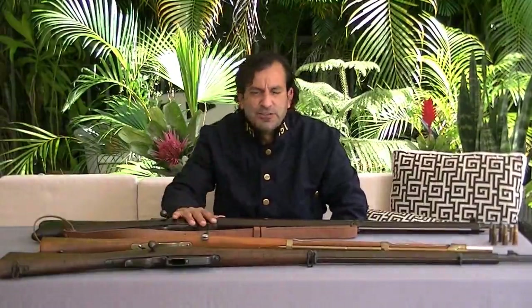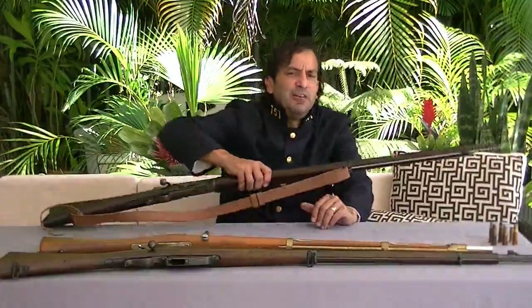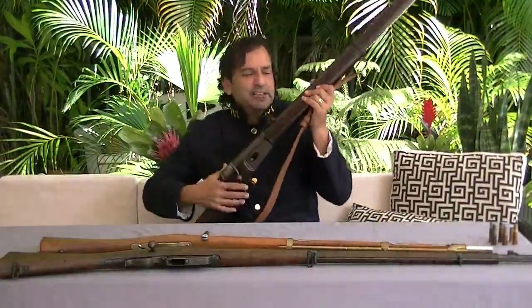Welcome to World Rifle 1898, where we share our passion for rifles, their history, and the pleasure of using them. Today we're going to be looking at the Vetterli Swiss Rifle of 1880.